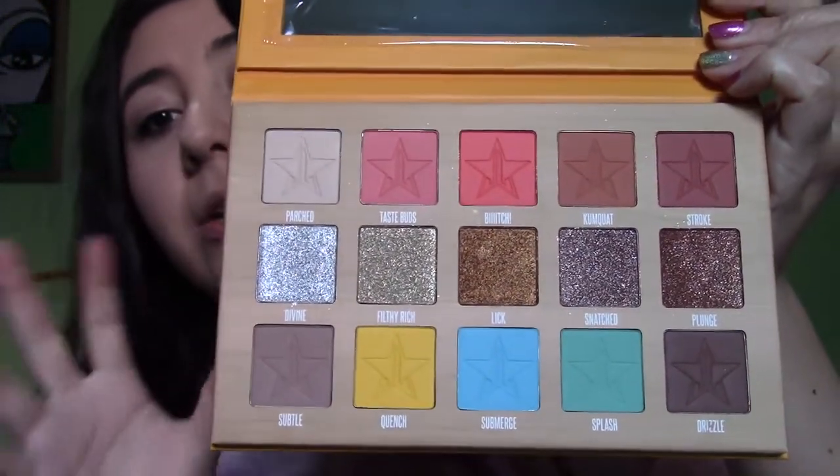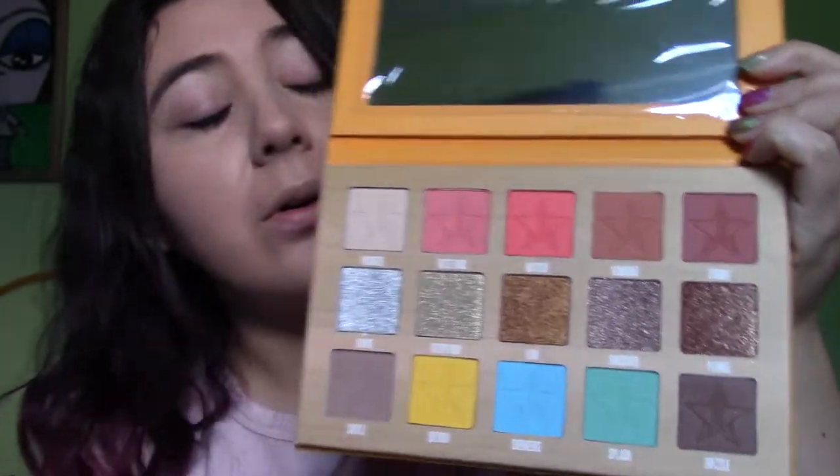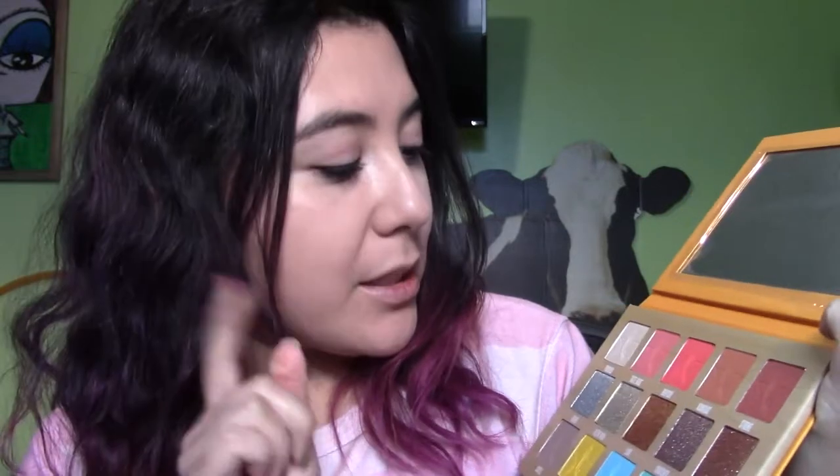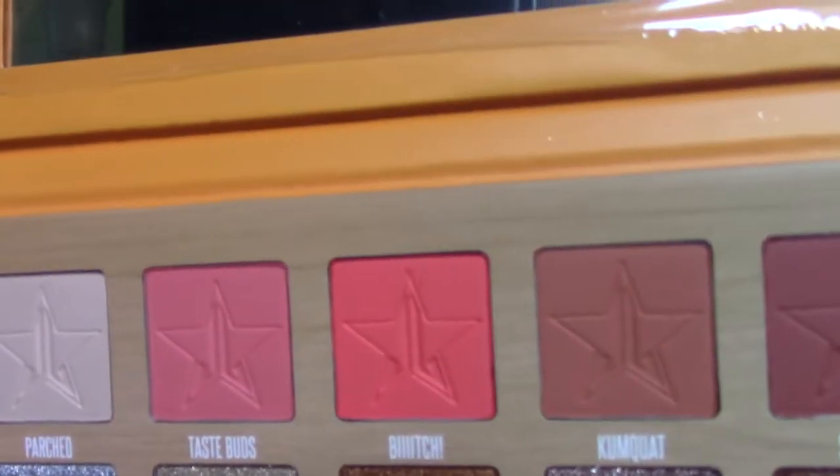So today I'm going to be using the Thirsty palette. I have never used it because I was always saving it for a video, and y'all it has taken everything in me to not use this gorgeousness. I'm gonna resist and not use the blue and the yellow, but I am going to try to use that top row - the colors Beach and Taste Buds. Pinks, oranges, and reds are natural to me.